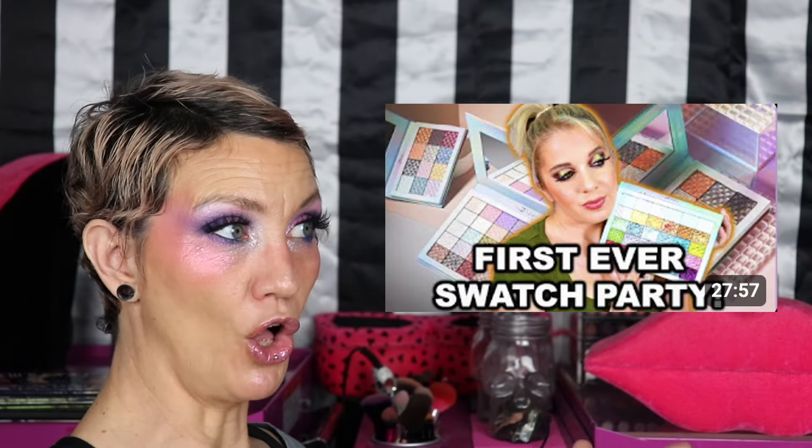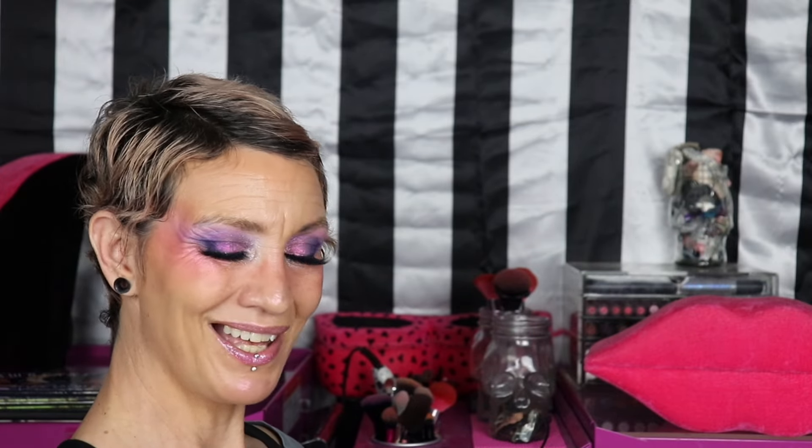I watched Allie Dawson's swatch party video of those singles and made a list of all the shadows I felt like you couldn't live without and all the ones that were just so-so. I think if you got these two bundles you'd get all the good shifty shadows, plus three extras I could take or leave, and it would have been around $165 for both kits — which honestly seems reasonable for the amount of singles. I'm just often disappointed by Odin's Eye quality.